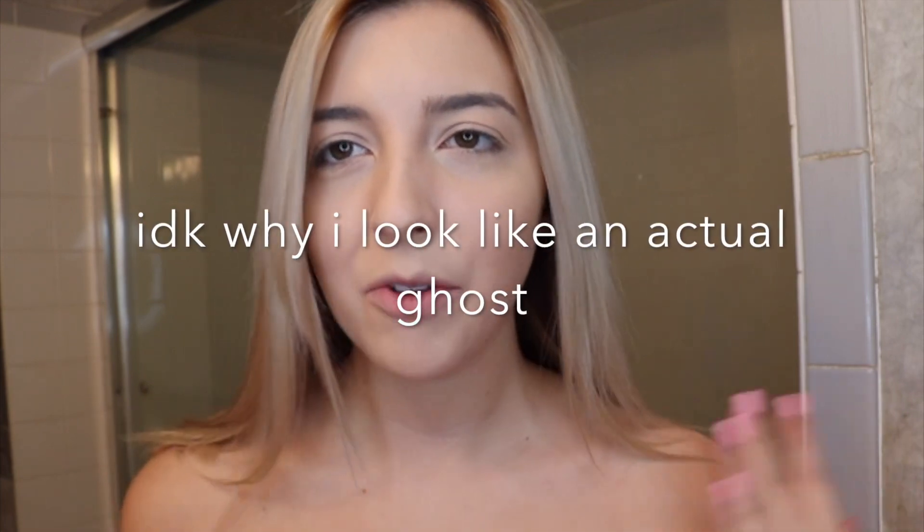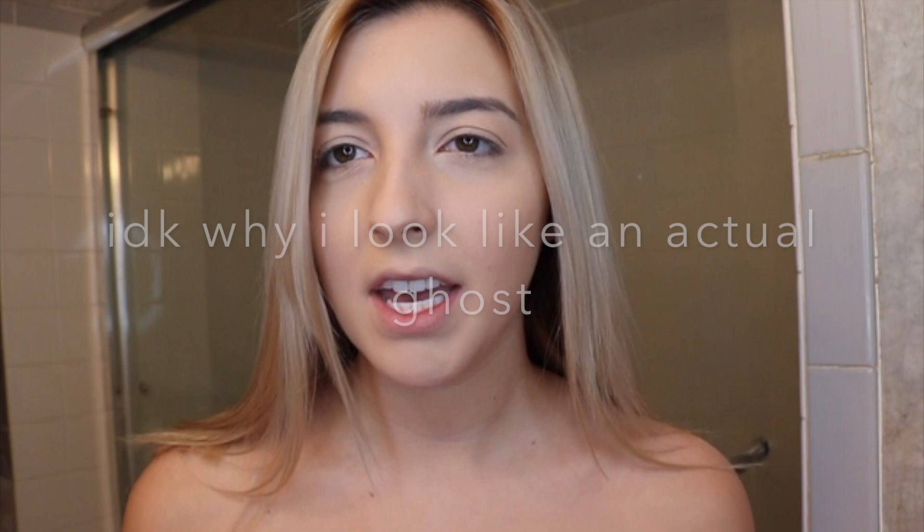Starting the demo portion — I already have my foundation and concealer done because those obviously didn't come with the collection. Now I'm going to try the perfecting powder, which I'm really excited about because apparently it's supposed to really blur your pores. I don't know why people don't like the packaging — I think it's so cute. I love the baby blue color.